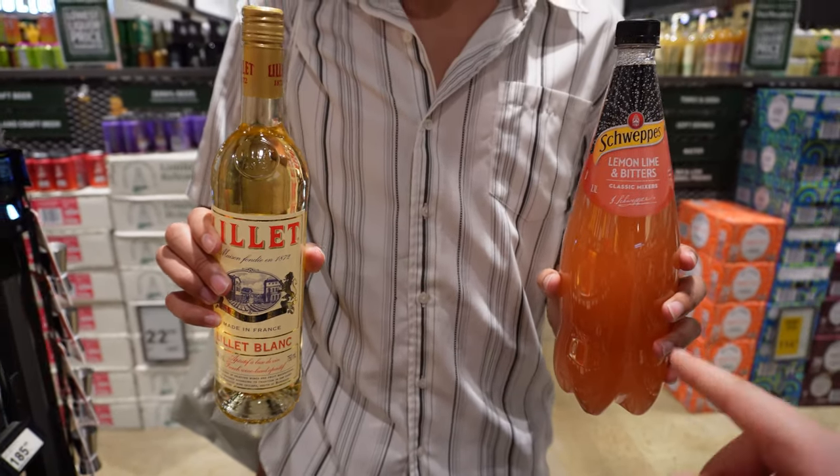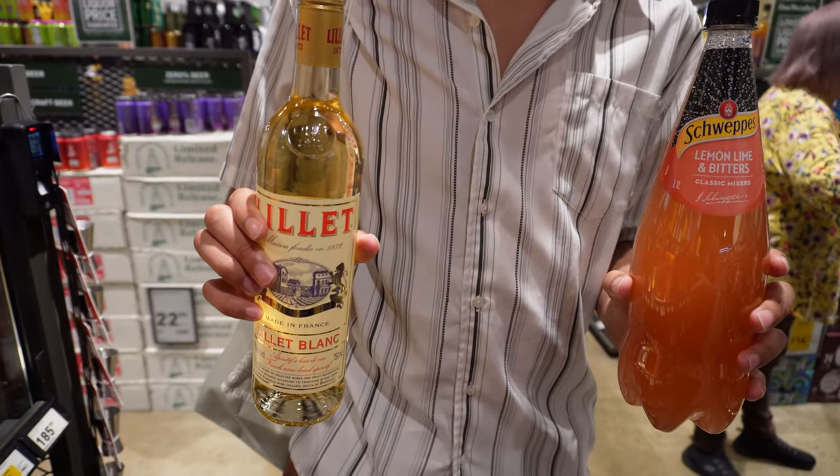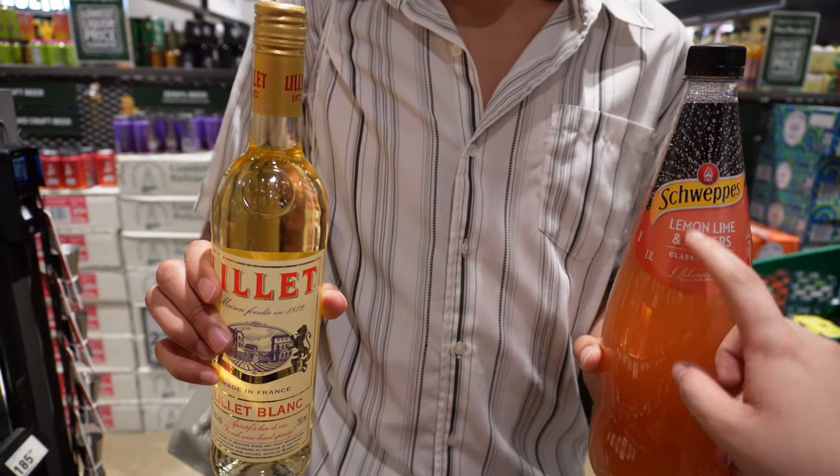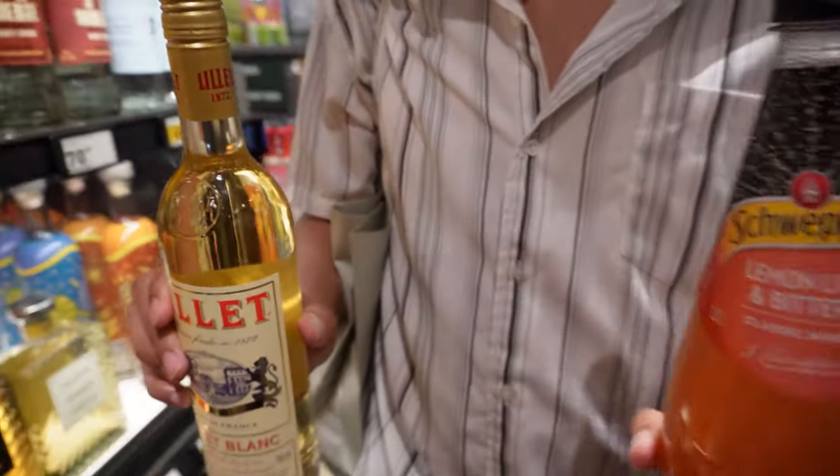I bought Lillet and a mixer as well, because in Europe Lillet white berries is a really popular mix. They don't have white berries here so I'm getting this one — I tried it before, it's really nice. Finding Lillet here is a mission as well.